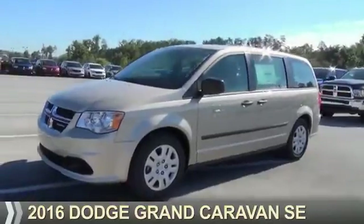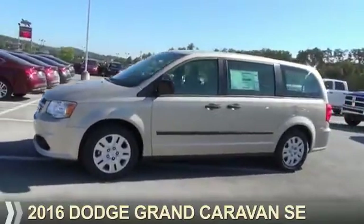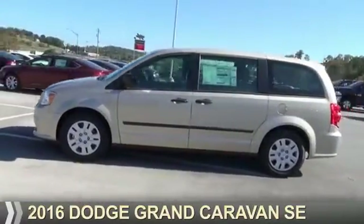Presenting the 2016 Dodge Grand Caravan. Grab life by the horns.